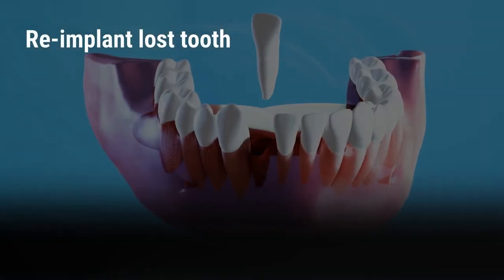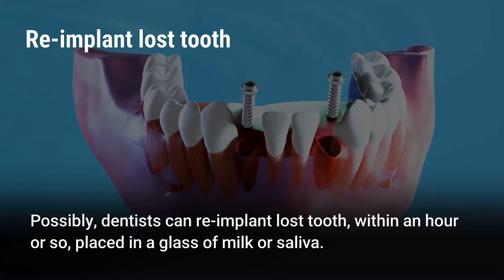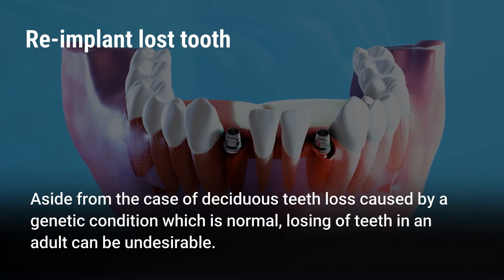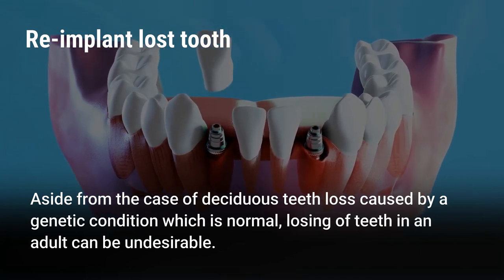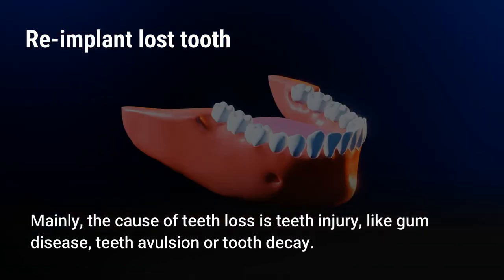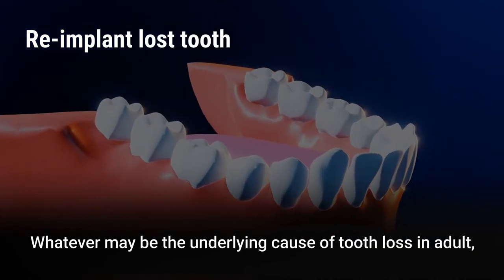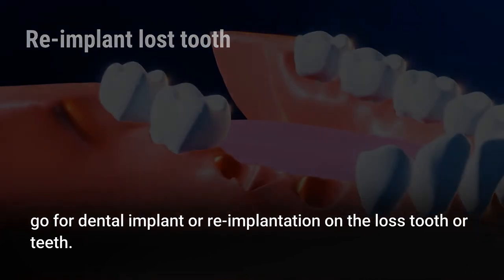Reimplant lost teeth. Dentists can possibly re-implant a lost tooth within an hour or so if it is placed in a glass of milk or saliva. Aside from deciduous tooth loss caused by a genetic condition, losing teeth as an adult can be undesirable. The main causes of tooth loss include teeth injury, gum disease, teeth avulsion, or tooth decay. Whatever the underlying cause, go for dental implant or re-implantation of the lost tooth or teeth.